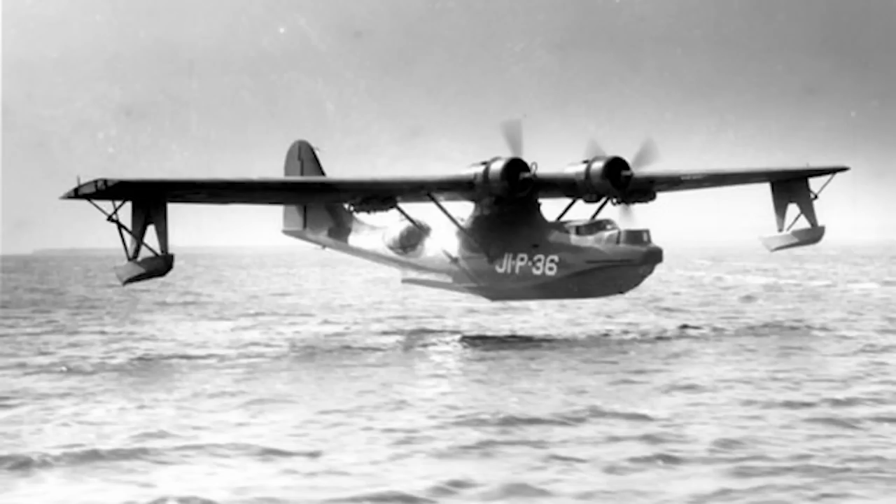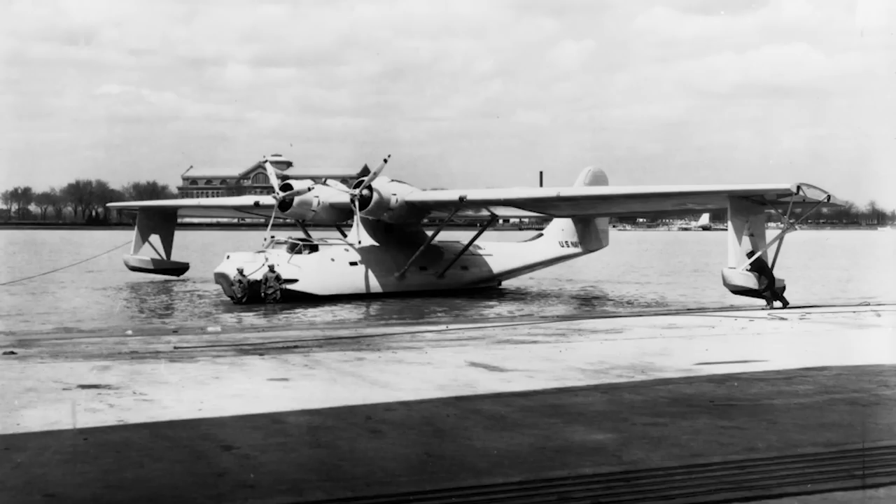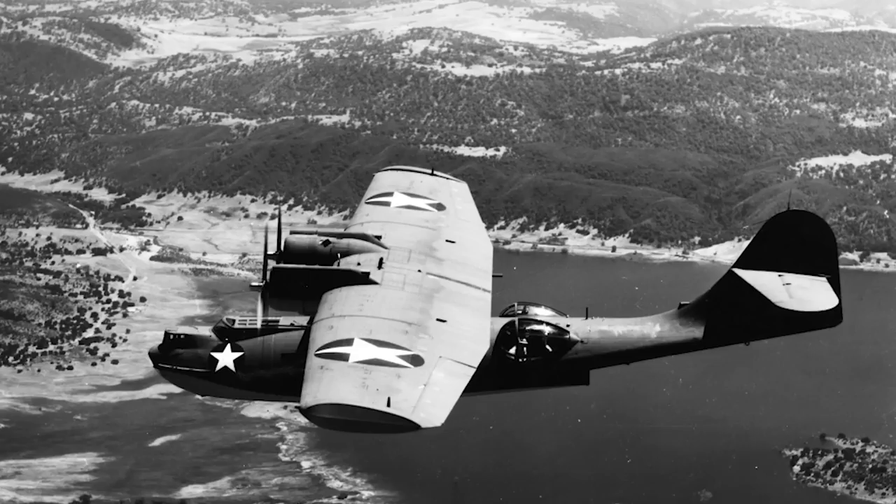A Florida-based company, Catalina Aircraft, founded back in 2009, is planning on building a modern iteration of the 1930s design. The company has been restoring PBYs to airworthy status and holds a type certificate for the 28-5A CF Catalina. After seeing a few articles in the past week or so, I needed to read more about this story.